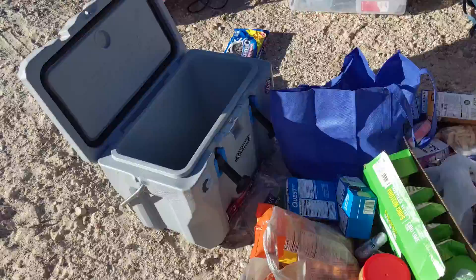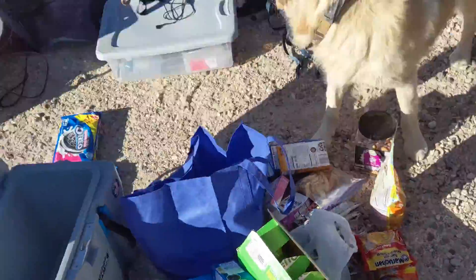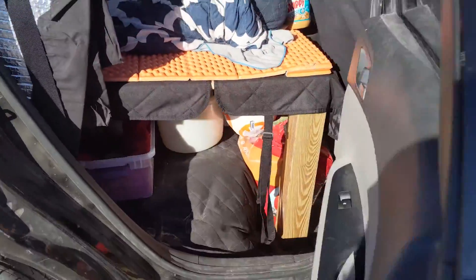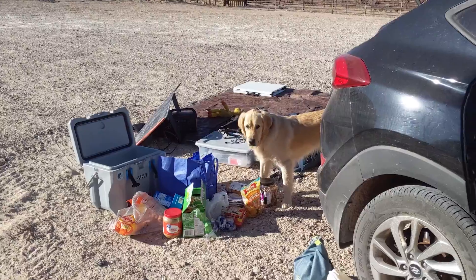I can clean out my car here. It doesn't seem that dirty, but my car right now is looking like a hot mess because I got everything pulled out. I'm pulling everything out to reorganize it. So this is the disaster that we have now.